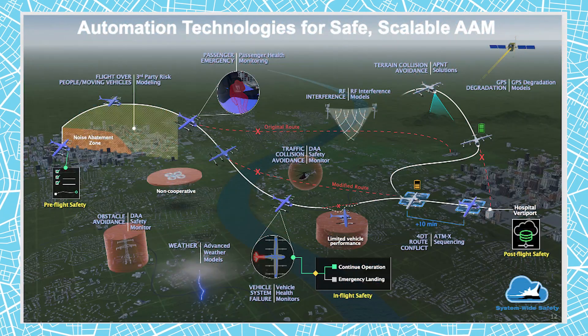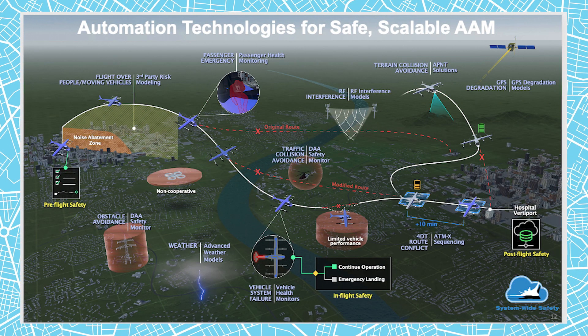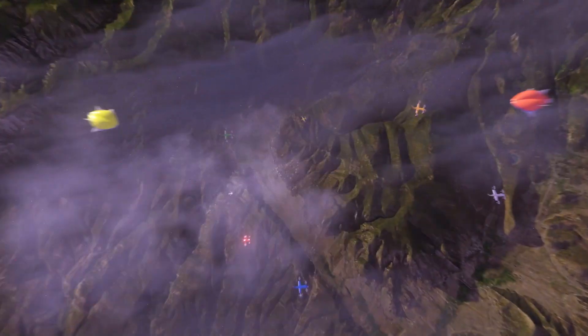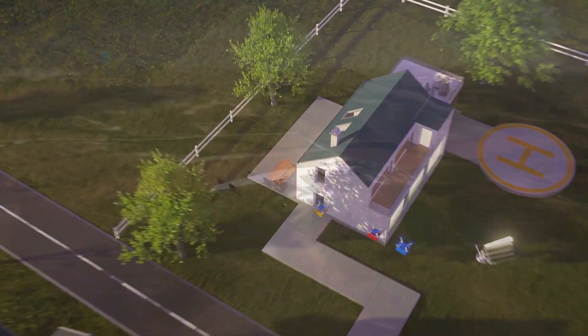Advanced Air Mobility is about enabling emerging aviation markets in a safe, affordable, and accessible manner by NASA's vision for a modernized air transportation system. These missions include on-demand mobility for both passengers and cargo between two points in a city, between two cities, or between urban and rural areas.